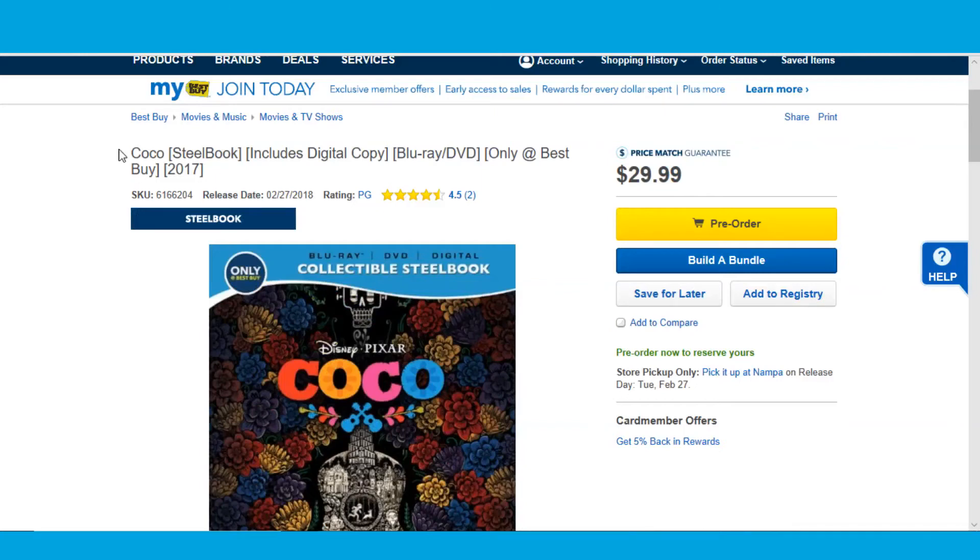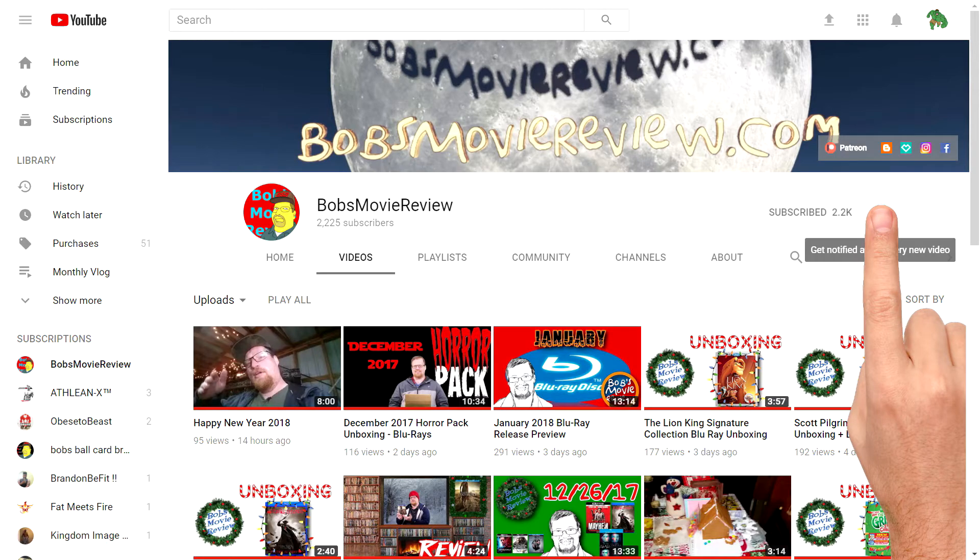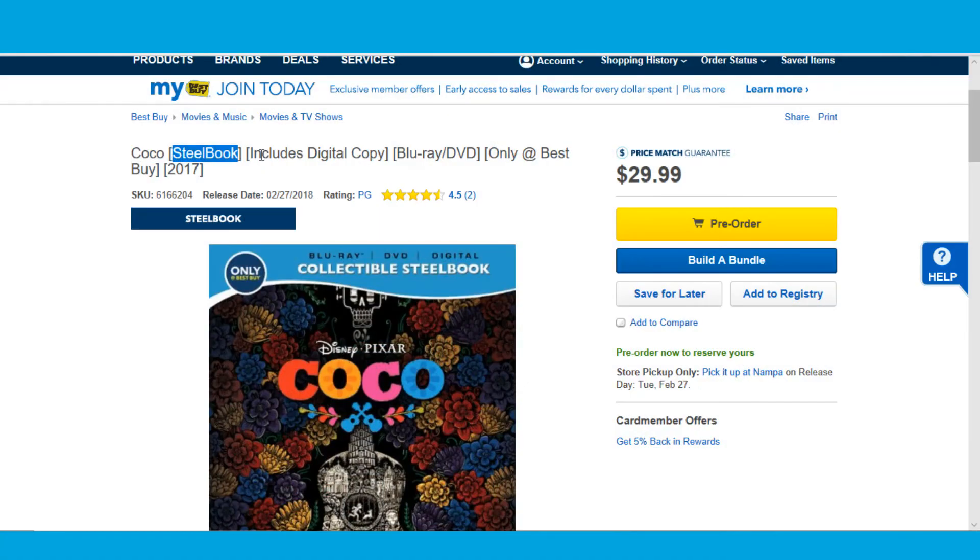Hello movie lovers, Bob here for Bob's Movie Review, and today I'm bringing you the Coco only-at-Best-Buy Steelbook pre-order information. Be sure to click subscribe and click on the bell icon to be notified whenever I upload great new content. If you do enjoy the video, be sure to show it some love and give it a like rating.